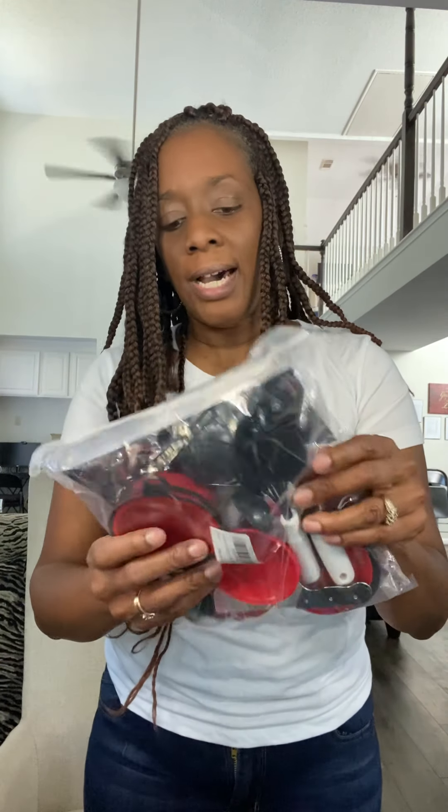Another thing I got were the pots. There's a little pretend burner for the stove, and there are little cooking utensils — spoons, spatulas — all included. Lastly, we have this, which is the thing I'm most excited about.